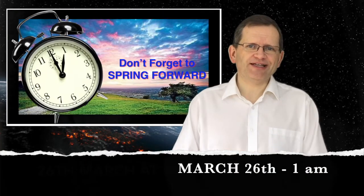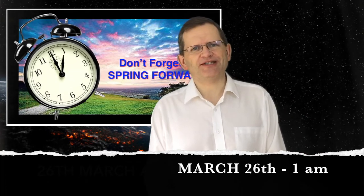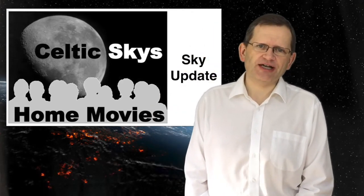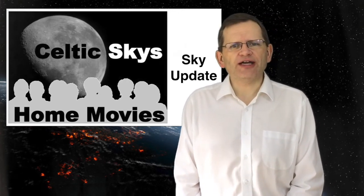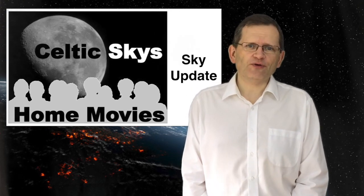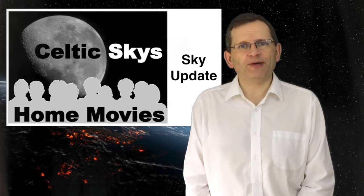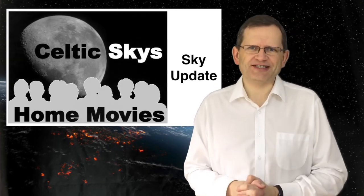And finally, don't forget that the clocks go forward one hour on March 26th at 1am. That's it for another month. I hope you enjoyed our journey through the March skies and found it informative. The aim of these guides is to try and promote an interest in science through astronomy. Please feel free to pass the link to my sky update video channel to anyone who you think might be interested. Until next month's update, I wish you clear skies.